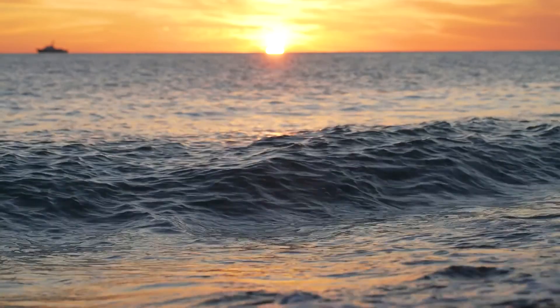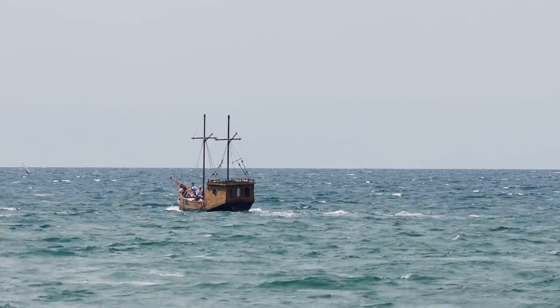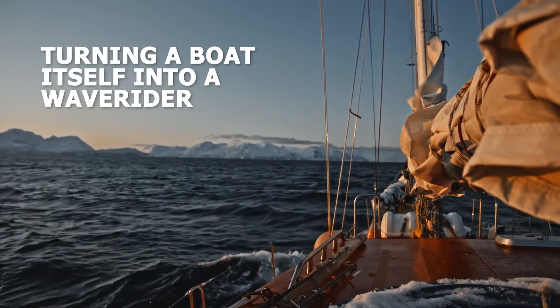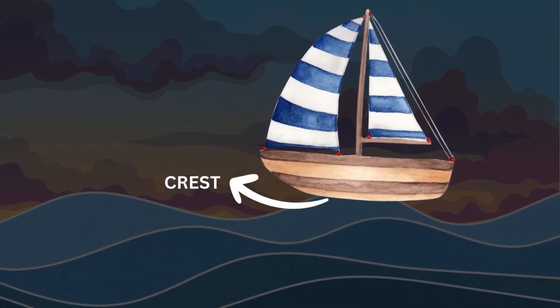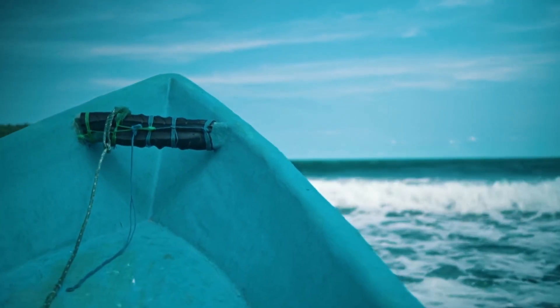Waves in the water are more than just a beautiful sight — they can be harnessed to push and pull a boat forward, turning the boat itself into a wave rider. Imagine a boat positioned strategically at the crest of a wave. As the wave approaches, it lifts the boat, pushing it forward.